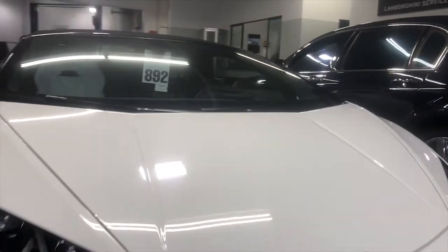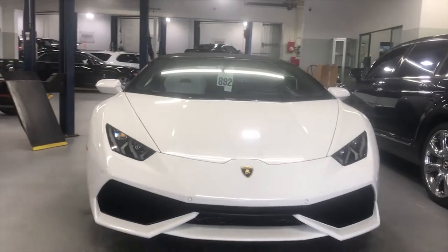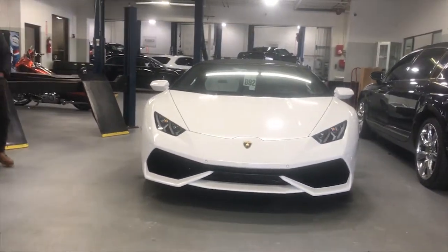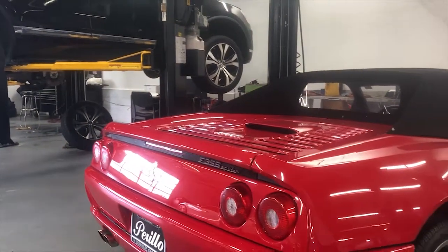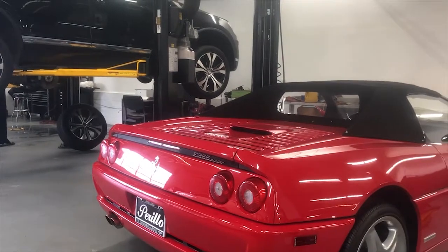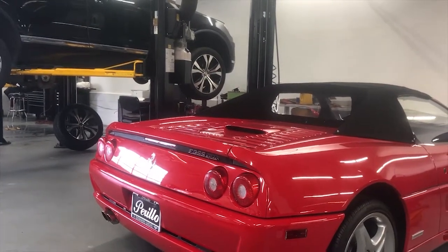Nice Ferrari 512 TR P610, with a lot of personal custom options on there. And there's a Ferrari 355 — I've always loved the 355. It's probably one of my favorite Ferraris, if they weren't so high maintenance.